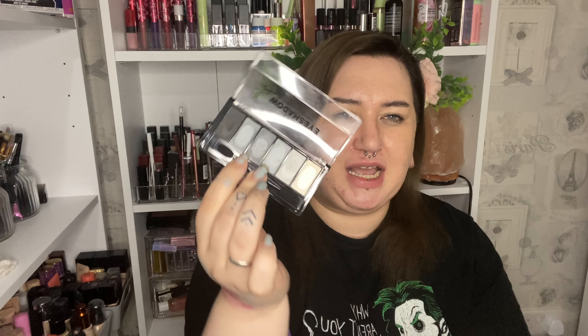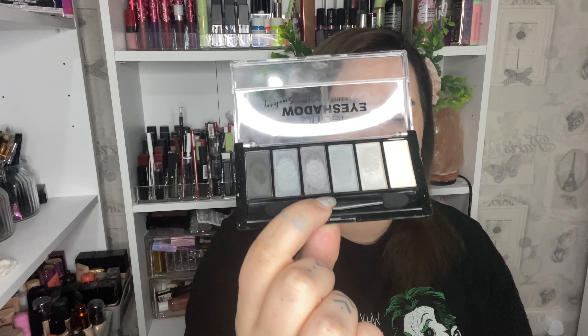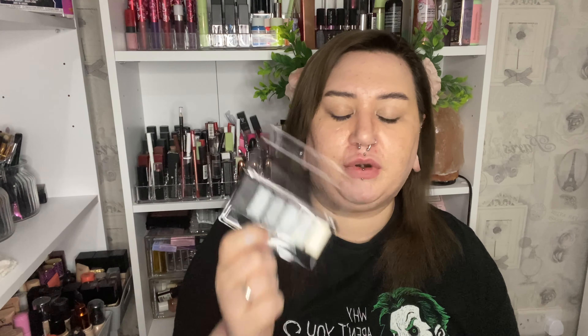Another MakeMeUpMisser-made-me-do purchase is the Technic Eyeshadow Smirky Palette. This is just a tiny little palette — all greys and blacks. If you watch Misser a lot, you will see that she uses this a lot. It's apparently an amazing palette. This was less than £3 again off Amazon. She said this is like one of her favourite palettes for a smokey eye, and I love a smokey eye, so we're getting it.